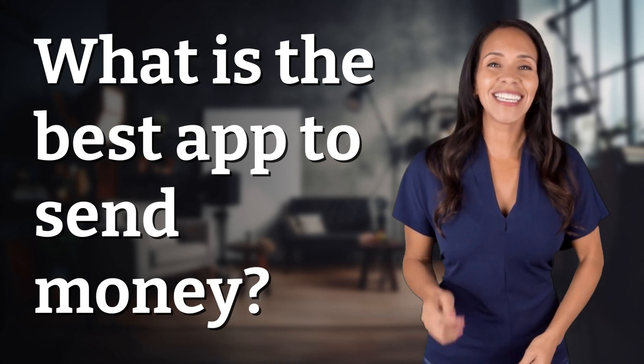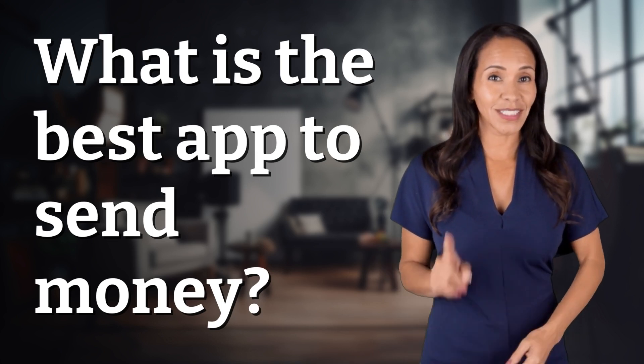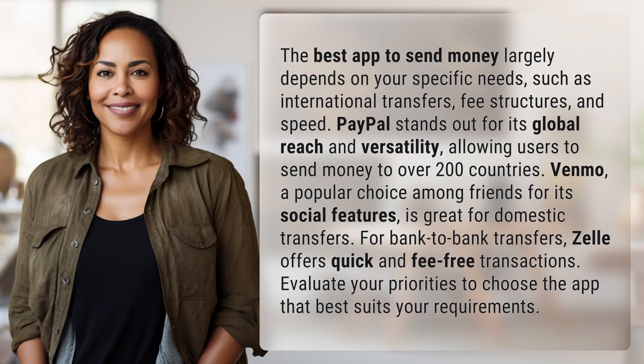Unlocking a world of knowledge in an instant. Ready for today's quick insight? The best app to send money largely depends on your specific needs, such as international transfers, fee structures, and speed.